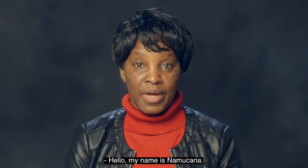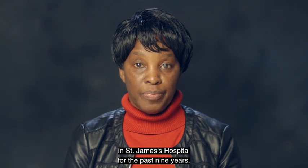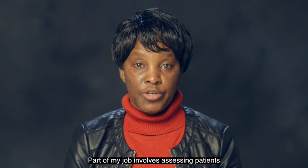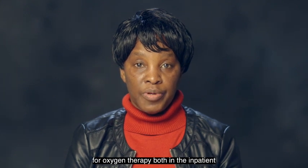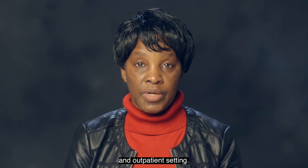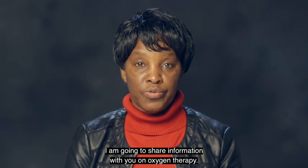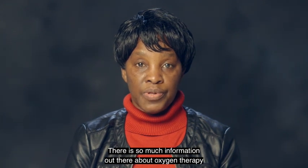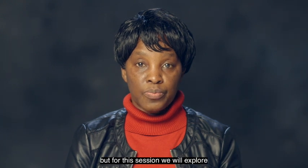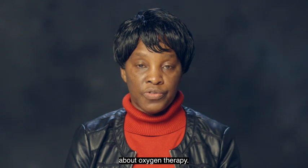Hello, my name is Namchana. I've been working in the respiratory assessment unit in St. James Hospital for the past nine years. Part of my job involves assessing patients for oxygen therapy, both in the inpatient and outpatient setting. In this video education session, I'm going to share information with you on oxygen therapy. There's so much information out there, but for this session, we'll explore the 10 most important points that you should be aware of about oxygen therapy.